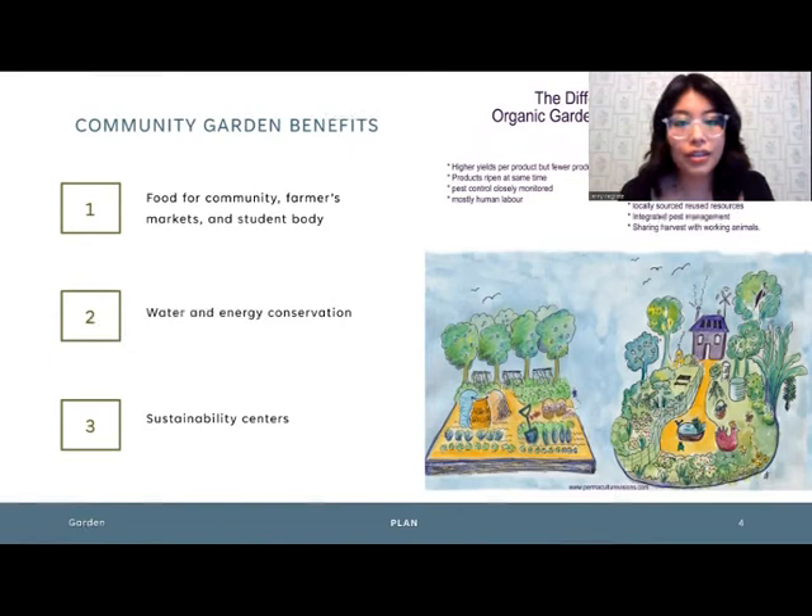We will have water and energy conservation efforts, switching from regular landscaping to permaculture, as you can see by the picture provided. We will have sustainability centers where we'll put bins for you to recycle and signs for you to get more educated on the three R's.